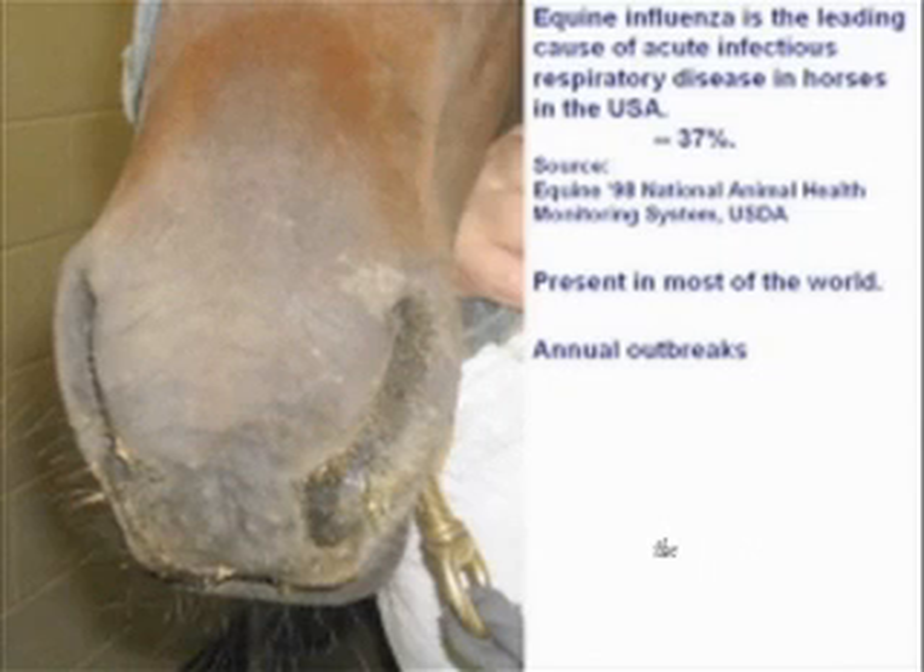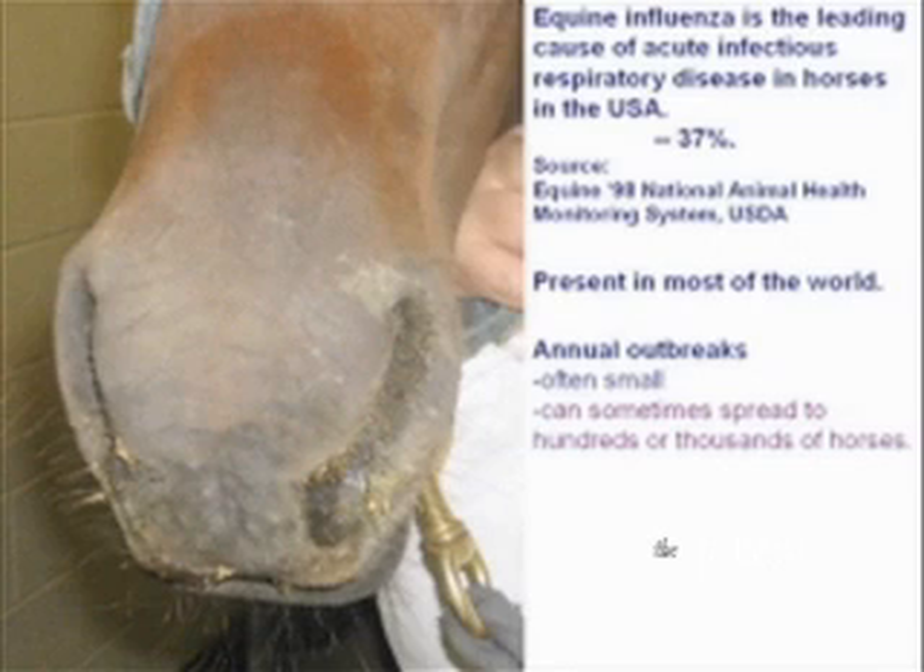In the United States there are basically tiny outbreaks — a few horses in Kentucky, a few in California, a few in New York, a few in Florida every year. These are the reported cases, and the same thing happens in most countries where equine flu is common. However, from time to time there are very large outbreaks that can spread to hundreds or thousands of horses. The disease can also be spread internationally, as the horse is one of the more common non-human international travelers — a frequent flyer animal that travels widely for breeding and performance purposes.